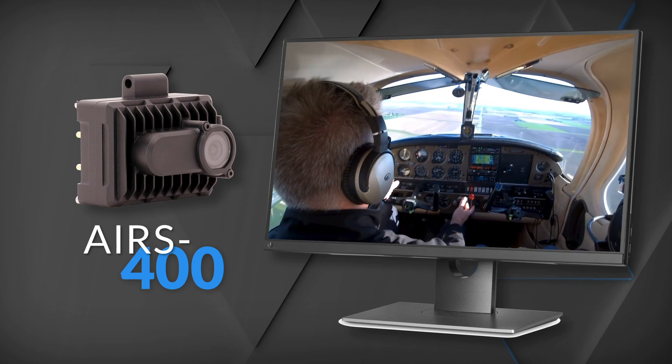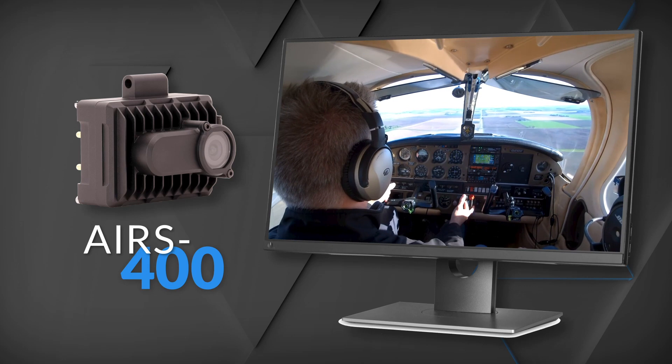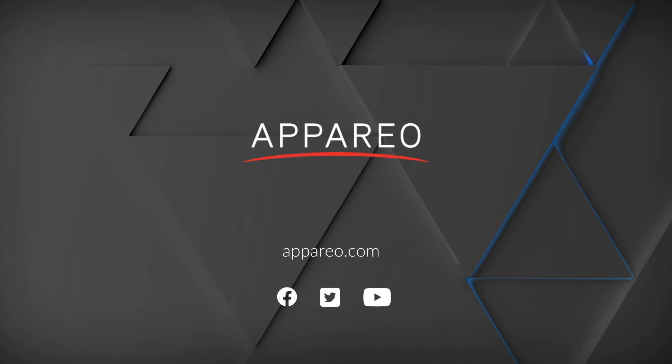The all-new AIRS 400 — the industry's most lightweight, lowest-cost flight data recorder, with its 4K Ultra HD camera and wireless data offload — is a powerful tool for your FDM program. Getting started is easy. Contact us today or visit Apario.com for more information.